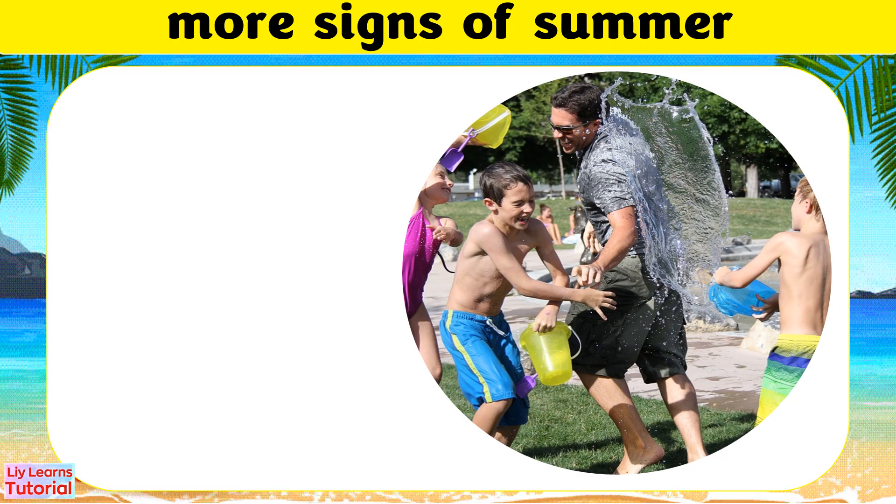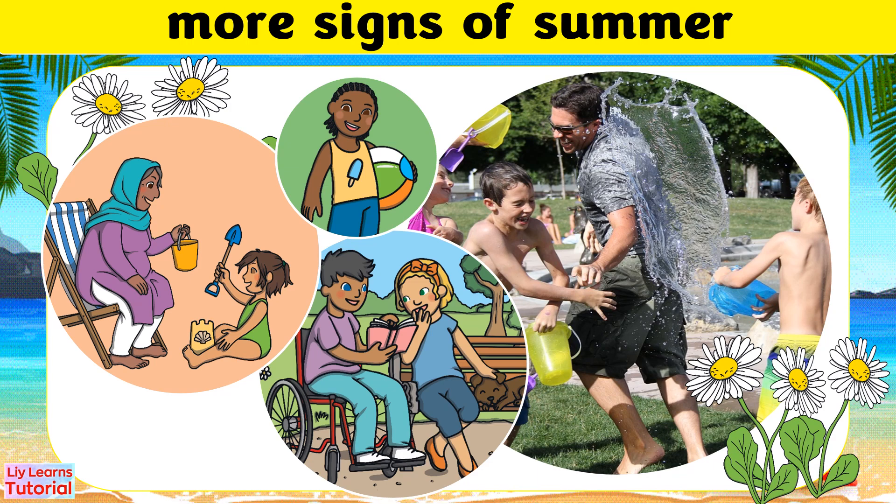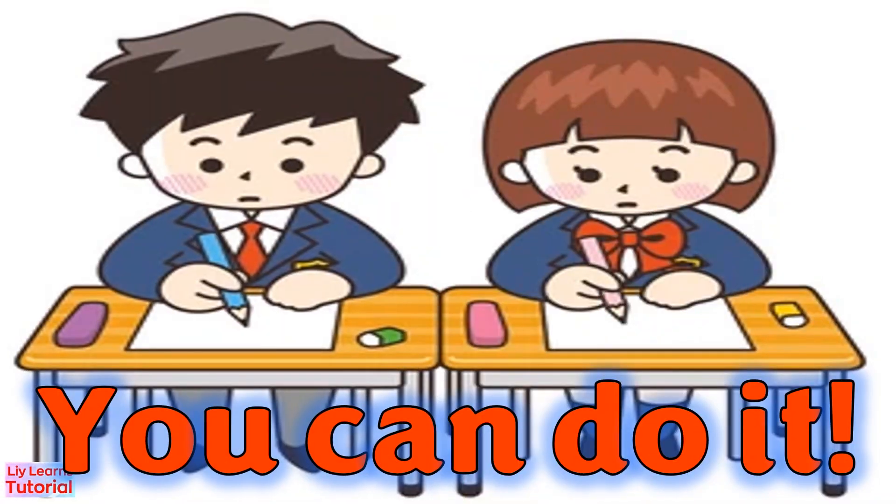Here are more signs of summer. Now, get a piece of paper to write your answer.